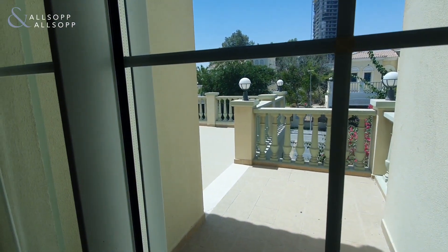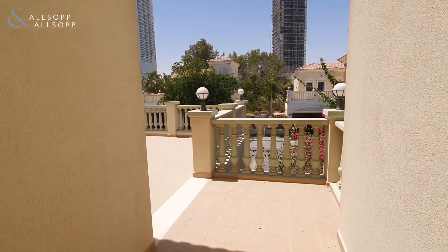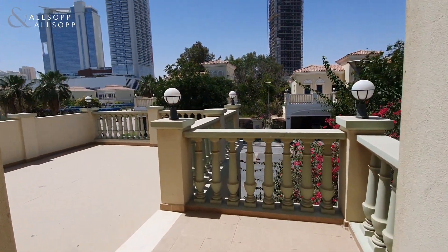Or of course, very popular, you can extend out onto the very spacious terrace which you have to the front of the property.